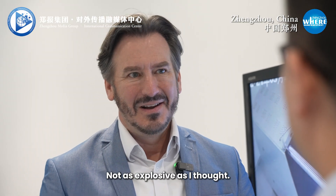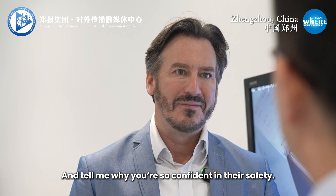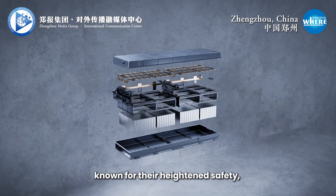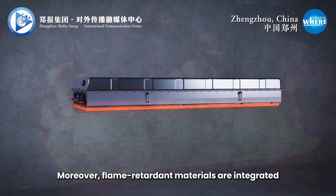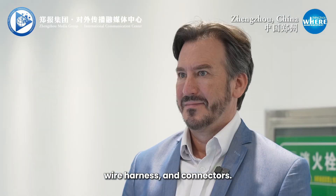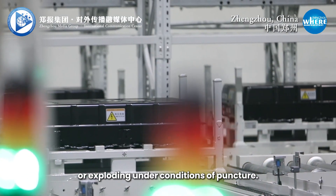Good. There was no fire, not as explosive as I thought. Can you tell me more about Yutong's ongoing upgrades and improvements to the battery cell and tell me why you're so confident in their safety? Yutong Bus employs crucial battery cell materials known for their heightened safety, including cathode materials with strong thermal stability and electrolytes containing flame-retardant additives. Moreover, flame-retardant materials are integrated into various components such as the battery pack, wire harness, and connectors. This ensures that the battery cell and module remain resistant to catching fire or exploding under conditions of puncture.